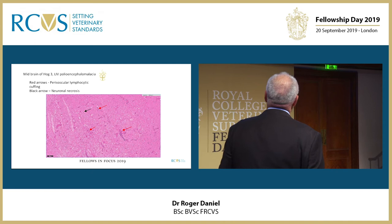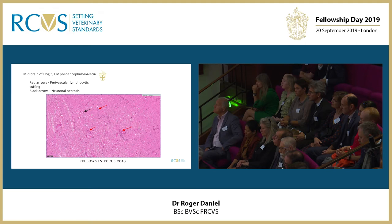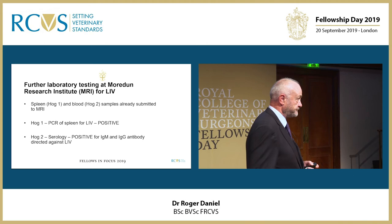What we have here is infiltration of lymphocytes and inflammatory cells around the blood vessel — these red arrows — and you get this in either louping ill encephalitis or listeriosis, and you also get this neuronal degeneration. Louping ill is a flavivirus; morbidity and mortality is between five and sixty percent, and it is neurotropic, causing this polioencephalomyelitis.